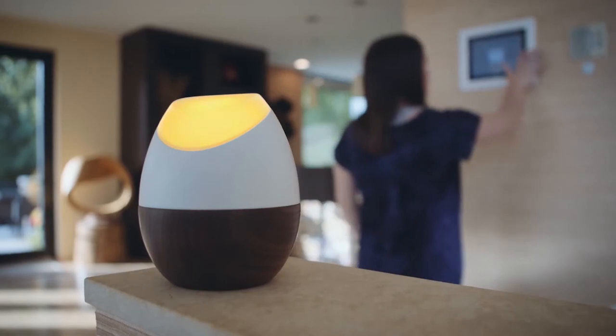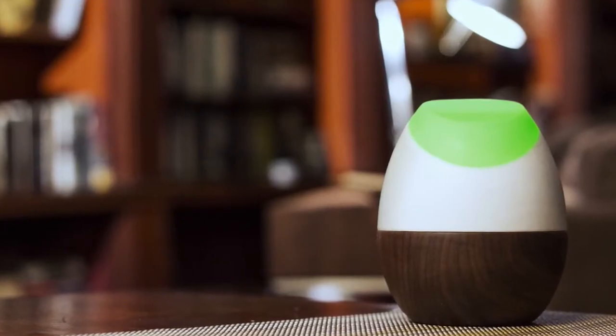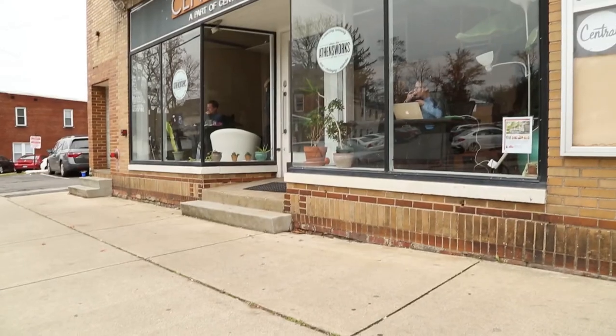Southeast Ohio and Athens in particular is a little bit of a hub for green and clean tech in Ohio. It has a lot of activity around those ideas. So there's, I think, more support — particularly for being a small community.